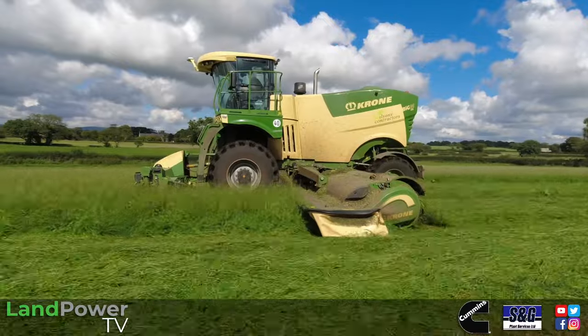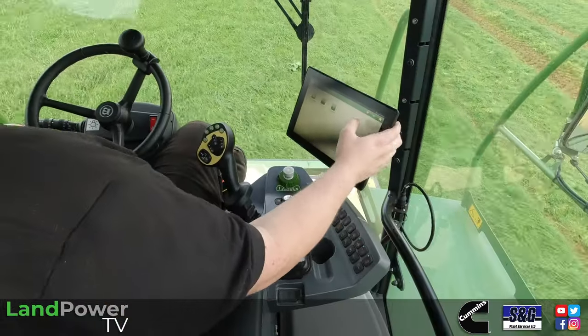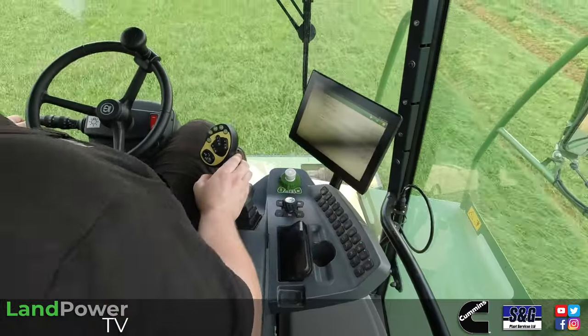This machine is a 2023 model - brand new. It's done 6,000 acres in less than 200 mowing hours.